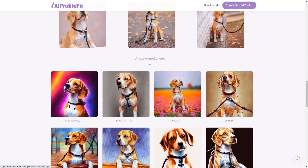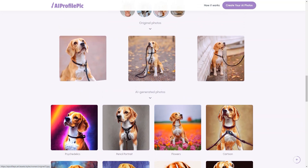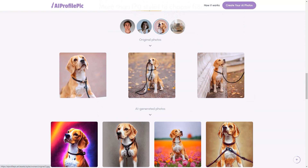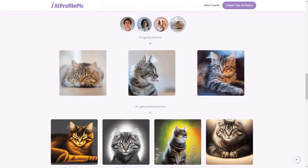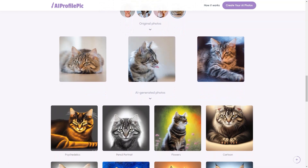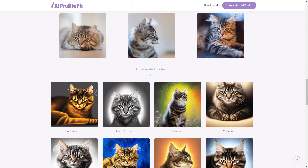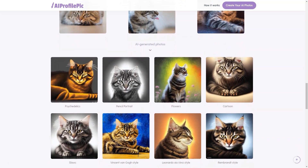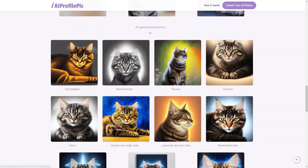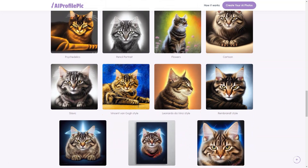So why wait? If you're looking for a fun and creative way to showcase your personality online, head to AI Profile PixArt today. Whether you're a professional, student, artist, or just someone looking for a fun new way to express yourself, this tool has everything you need to create a truly unique and unforgettable profile image. Give AIProfilePeak.art a try — your friends will be amazed at the transformation.